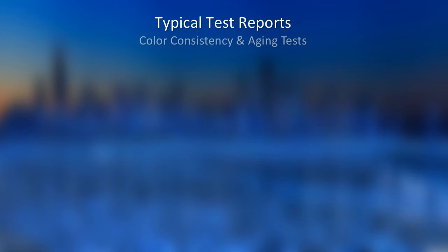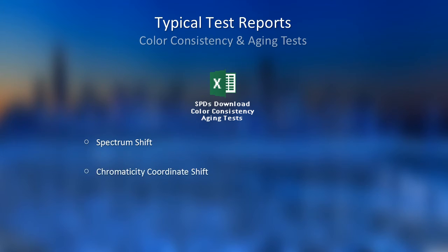Here come the consistency and aging test reports. We consider these as equally important as color quality, and sometimes even more important. You can download the original data from here as well. We evaluate three main parameters: spectrum shift, chromaticity coordinate shift, and luminous flux maintenance.